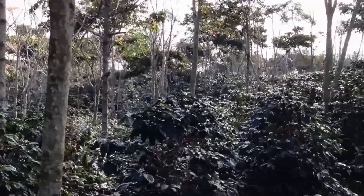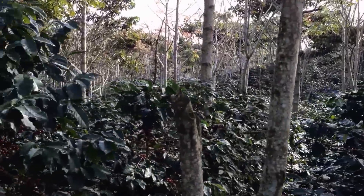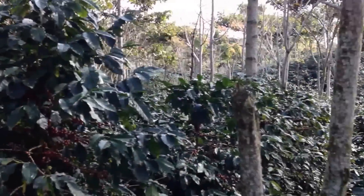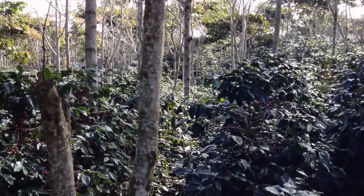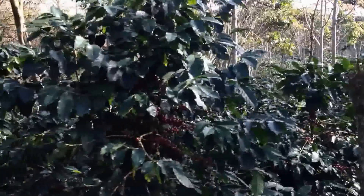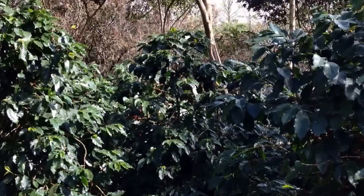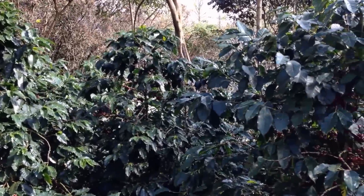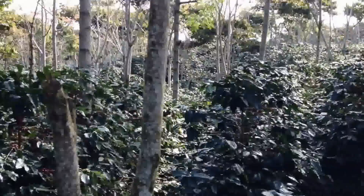You can see the shade trees and the coffee underneath. It's great for the slow development of the beans, it's great for water retention so we don't have any runoff issues, and as you can hear it's great to provide homes for all these birds that are traveling through to escape the winter weather. Overall, it's just great practice.